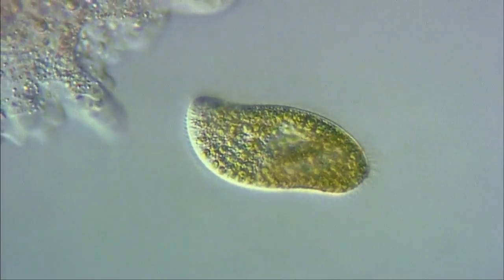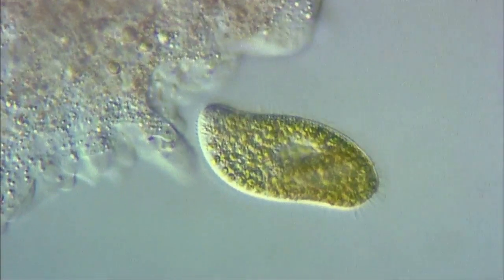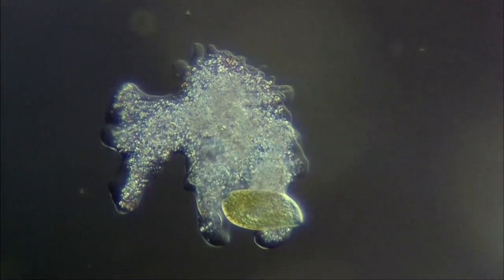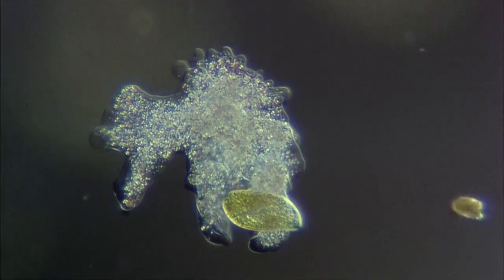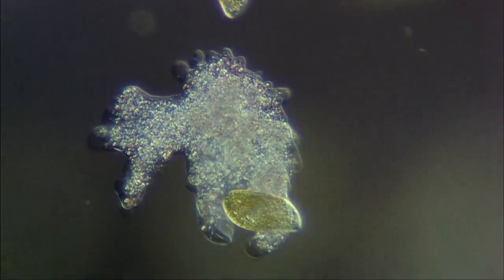This is an amoeba capturing a Paramecium bursaria. The paramecium clearly shows the green symbiotic algae, chlorella, within its cell.